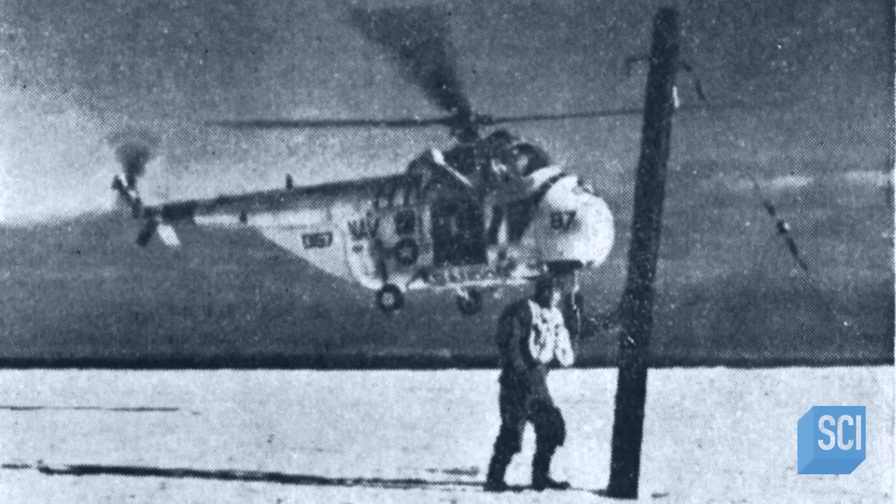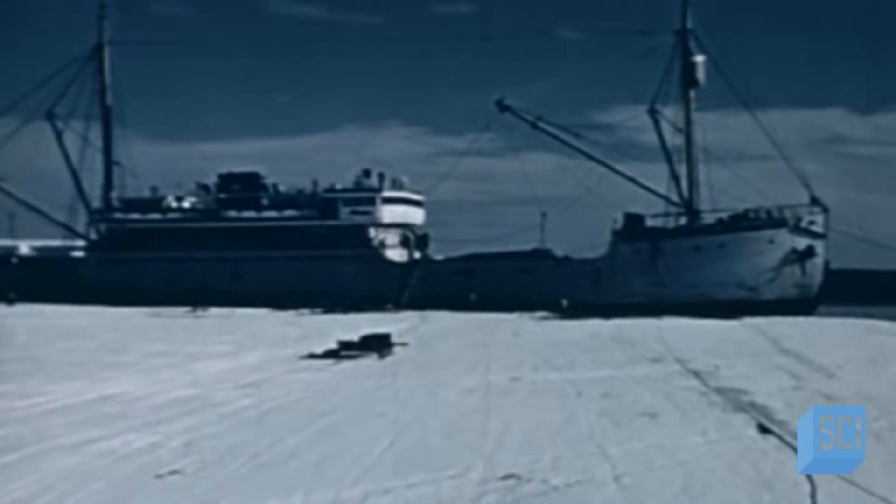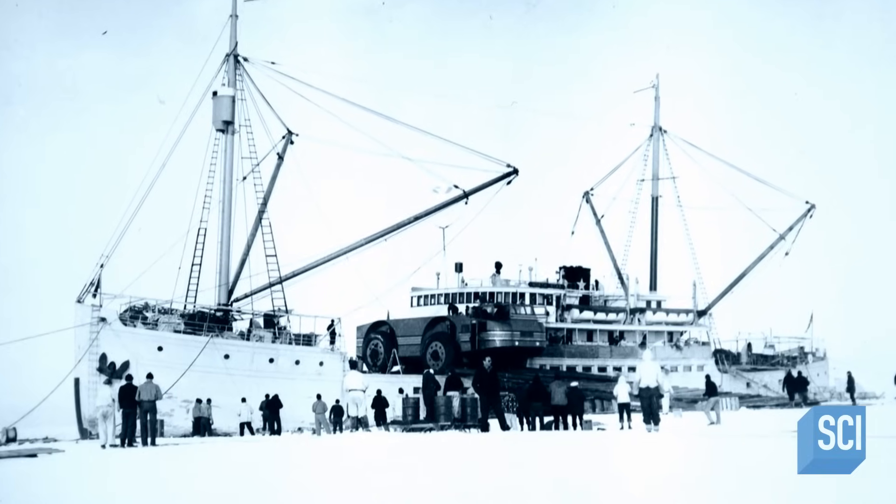Are these large poles sticking out of the iceberg evidence of Byrd's old camp? They could be, but investigators need to be completely sure. There is one smoking gun piece of evidence that, if found, would confirm that this was Byrd's camp. Byrd arrived in Antarctica with what was at the time the most advanced piece of equipment ever built for polar exploration. He called it the Antarctic Snow Cruiser.